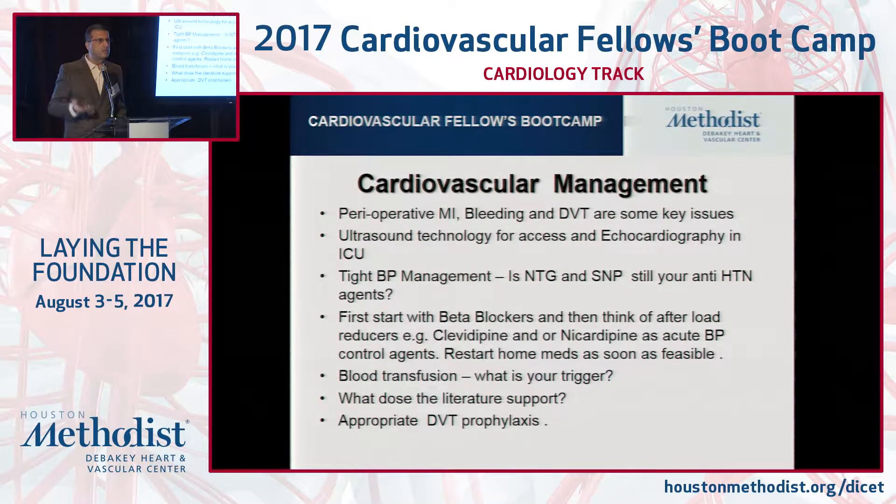Blood transfusion — let me ask you generally: at what hemoglobin would you give blood to a patient? How many will give blood to a patient with a hemoglobin of nine? How many will give it at eight? How many will give it at seven?